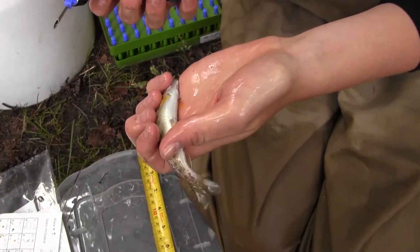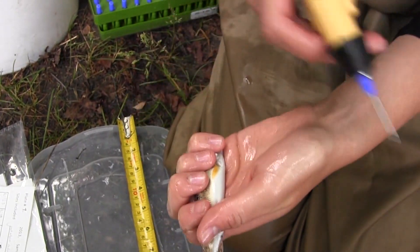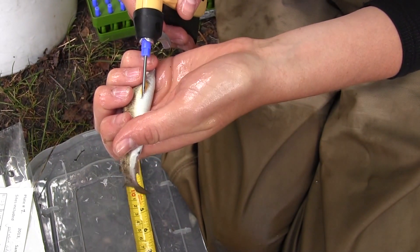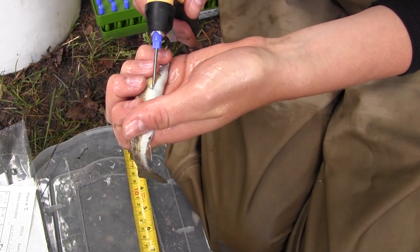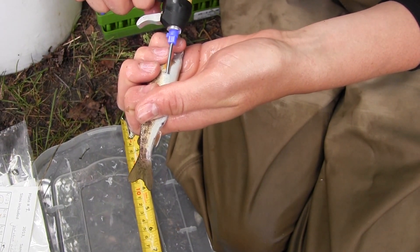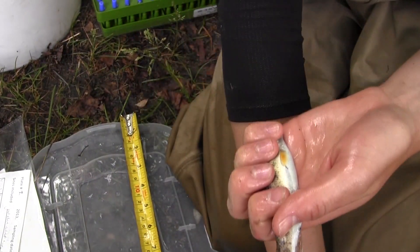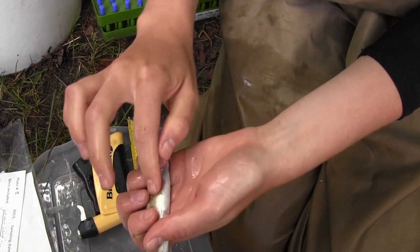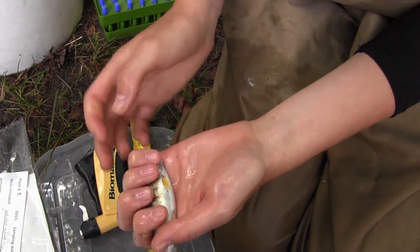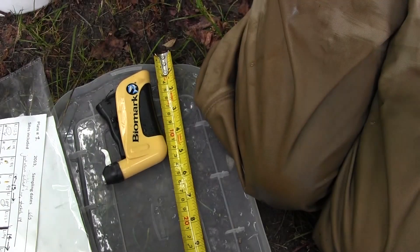These PIT tags have numbers associated with them that we can read from outside of the fish using a PIT tag scanner, so we know what fish it is. These tags almost always stay with the fish their whole life — there's a very low shedding rate, assuming that the wound heals up and the tag doesn't get pushed back out. That's why I push the tag in like this. It allows us to identify the fish in the future and know if it moves around.